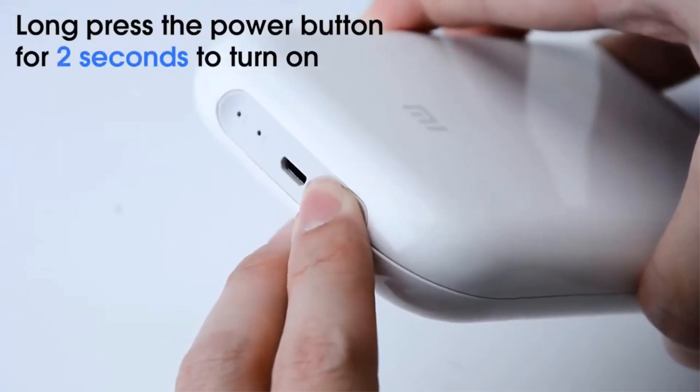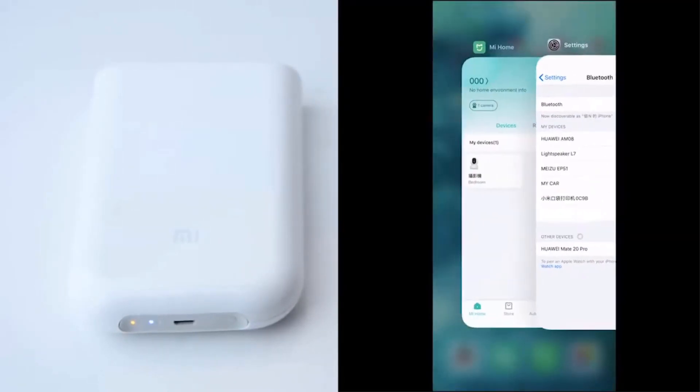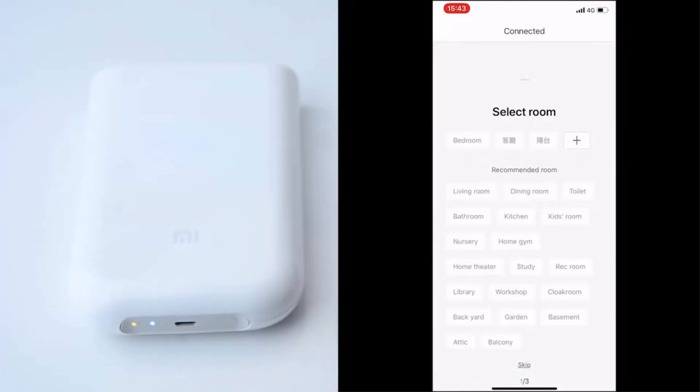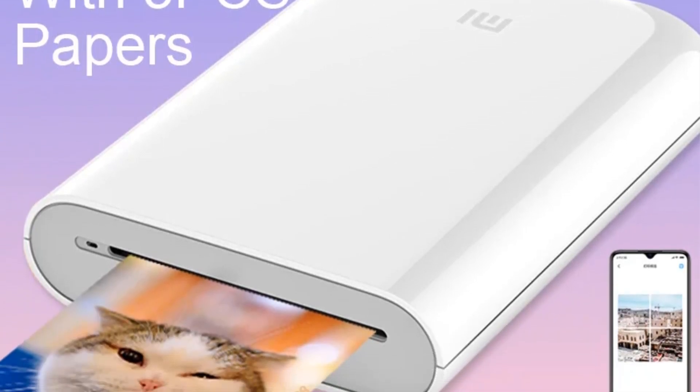This device is manufactured by Xiaomi, a renowned Chinese tech company known for its high-quality and affordable products. The Xiaomi Mi Mini Portable Pocket Photo Printer is primarily designed to make printing photos from your smartphone quick and convenient. It uses zero-ink technology, which eliminates the need for ink cartridges and ribbons, making it a more cost-effective and user-friendly printing option.